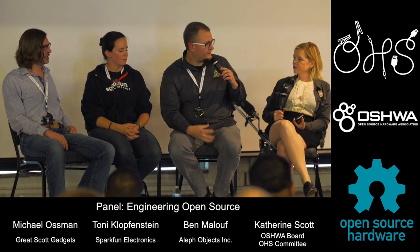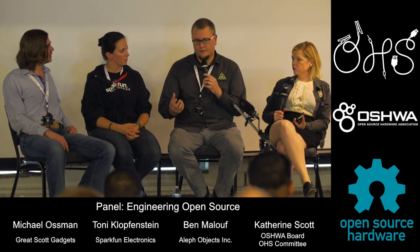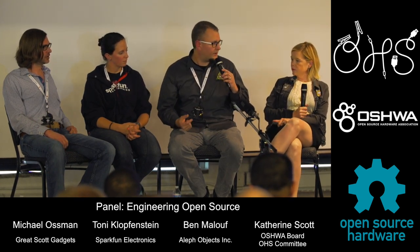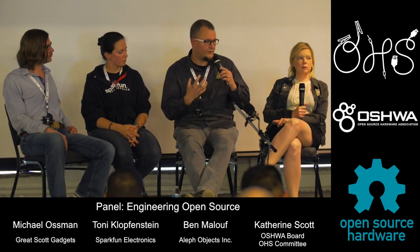One challenge we have is getting the community involved early in a project. We share our development — we update our development servers every 15 minutes with stuff we're working on in R&D. But if nobody's looking at it, it's still just our engineering team working on the projects. The reason we're sharing is because we want people to get involved. The challenge with hardware is that it's not like software where people can just download the code and work on it — do they have to print it? Do they have to have a sheet metal fabricator make the electronics case to see if it fits? It can be difficult to actually engage with the community early on and really deliver on the promise of open source.